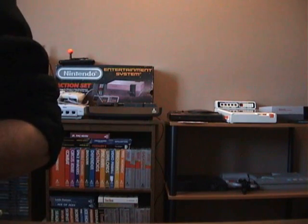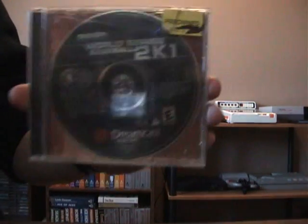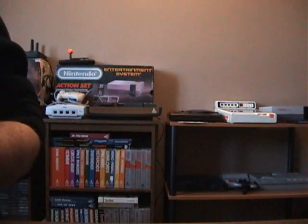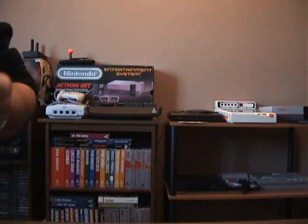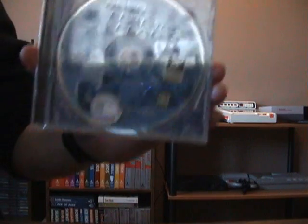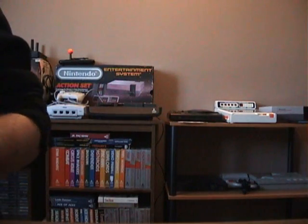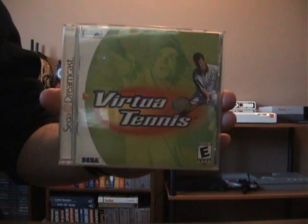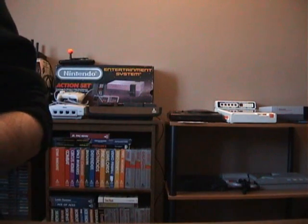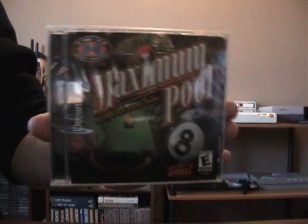Dreamcast — picked up a few Dreamcast games, a lot of sports ones. World Series Baseball 2K1, NFL Blitz 2000. This one looks pretty good, it's called Flag to Flag Racing — cart racing, like Indy 500 stuff. This one is really good: Virtua Tennis, excellent game. And this one was sealed for a buck — factory sealed — Maximum Pool. Yeah, it's pool, but I like pool.